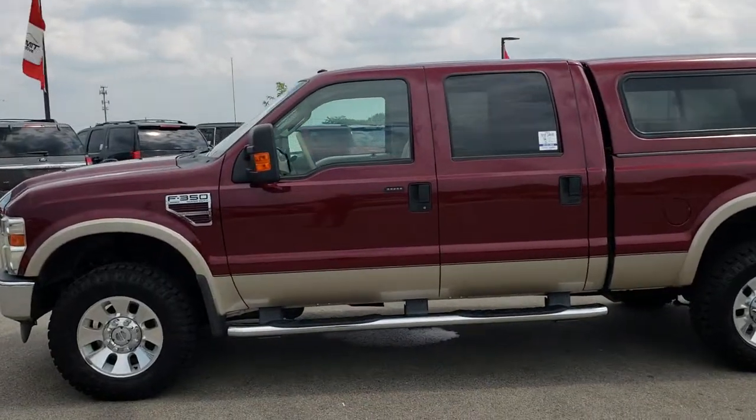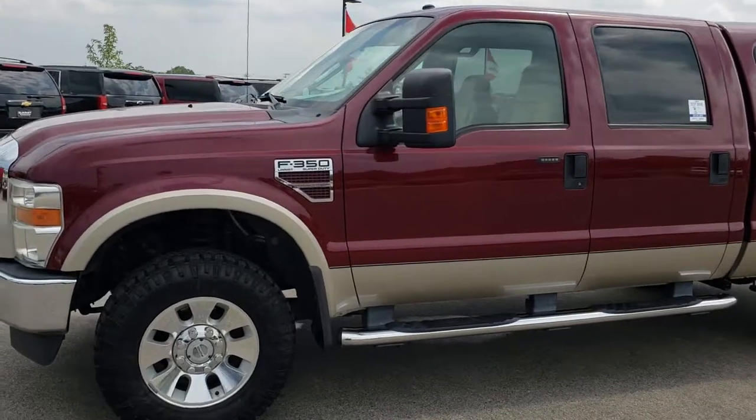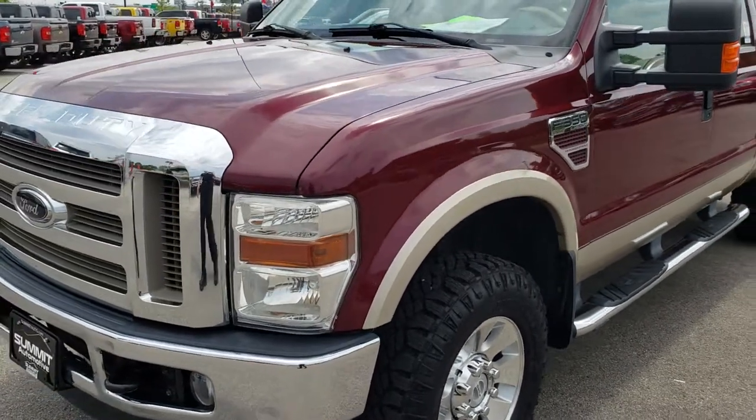This is stock number 9649. We are here at Summit Automotive in Fond du Lac, Wisconsin — your new and used truck, heavy duty truck headquarters. Remember, we are the guys with the trucks on 41.